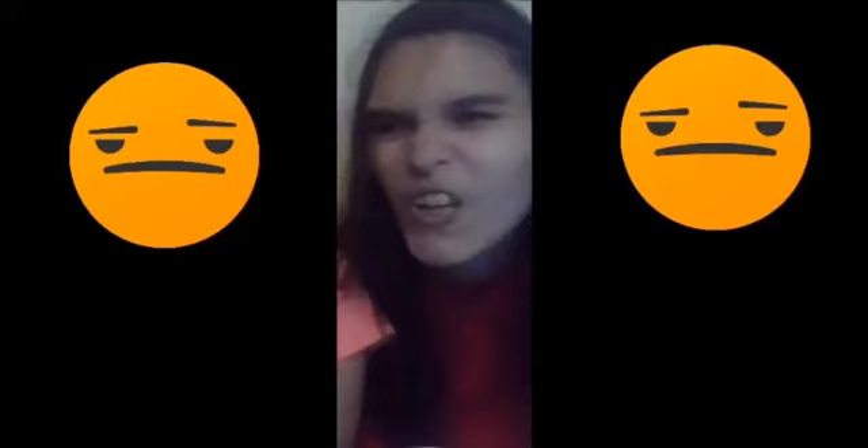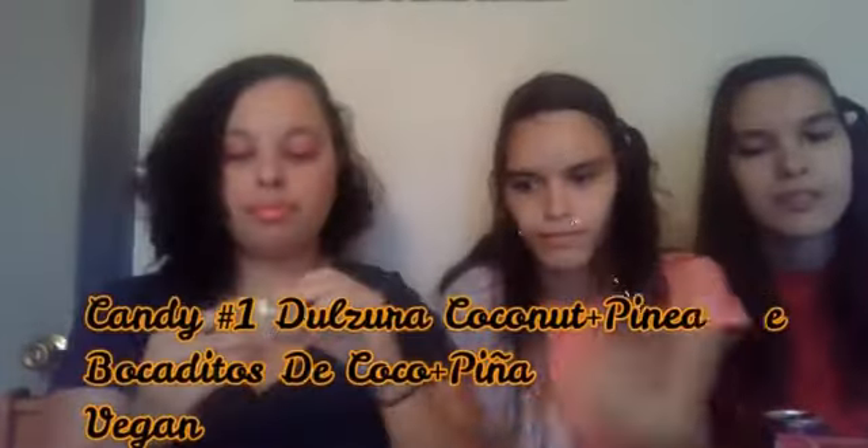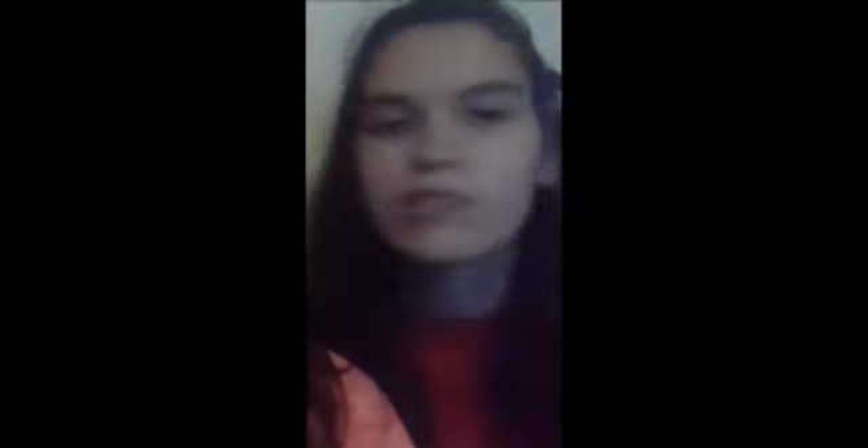Alexander ate one by accident — forgot to tell you that. He didn't like it so I don't know who's going to eat that one. Which one do you want to try? The coconut pineapple — all right, we're going to try that one first. Sunshine and Fire Girl are going to share one.